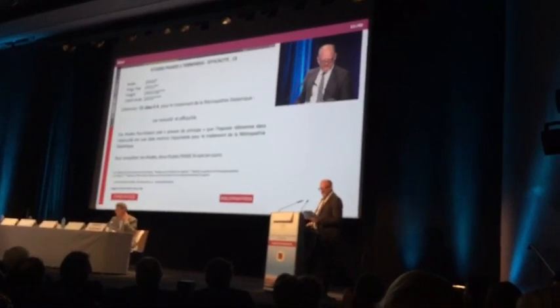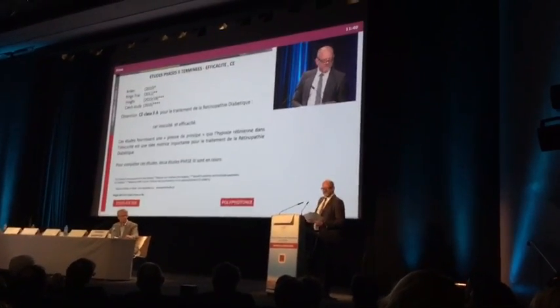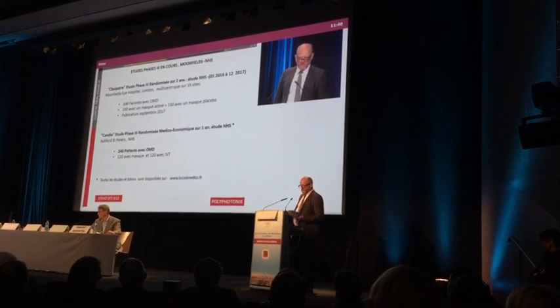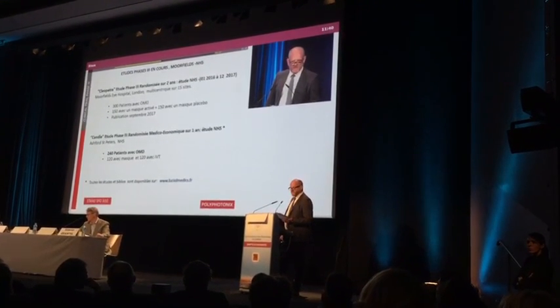Nous avons un certain nombre d'études d'essais terminées déjà, en 2015, au University College de Londres, avec une publication en attente. Et le procès de phase 3 à Moorfields Eye Hospital à Londres, avec 300 patients, est déjà terminé. La publication est prévue depuis septembre.